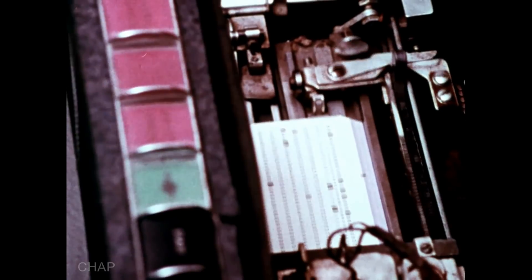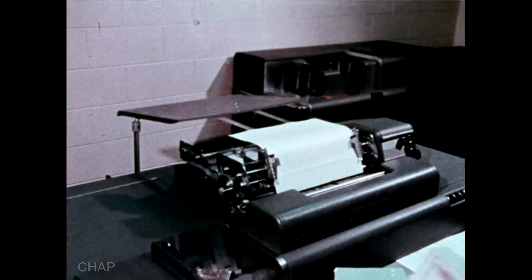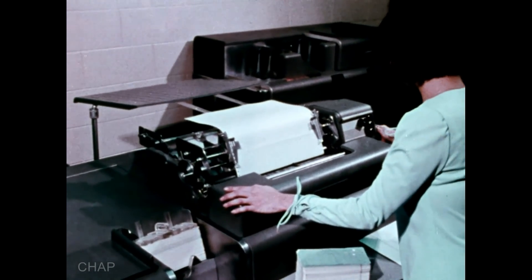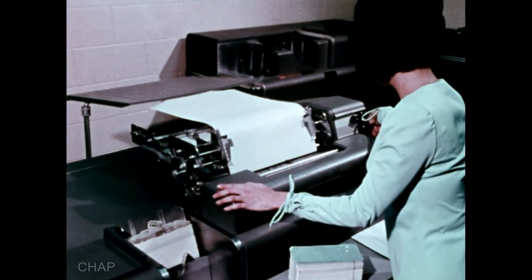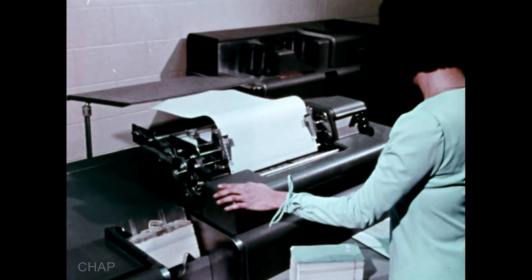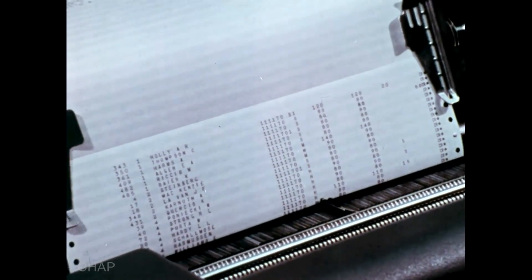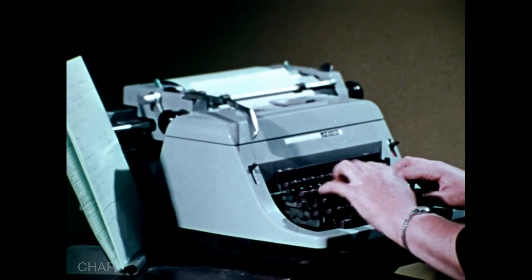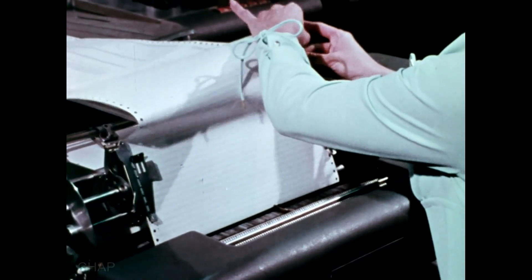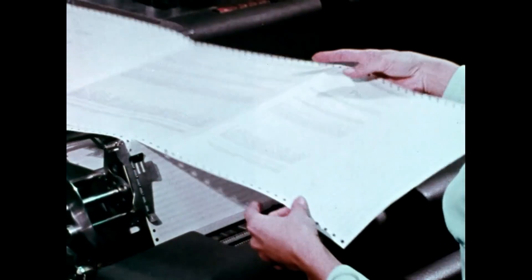After the card calculating operations have been completed, the data must be translated from machine language back to people language. This can be done with the help of an accounting machine. Accounting machines print summaries of accounts, charge statements, bank statements, and so on. As with the other card processing machines, a skilled operator is needed to prepare each job, but the machine does the rest automatically — again, much faster than could be done by hand. Punched card, or unit record, accounting procedures are fast, flexible, and reliable, which helps explain why punched card equipment is widely used.